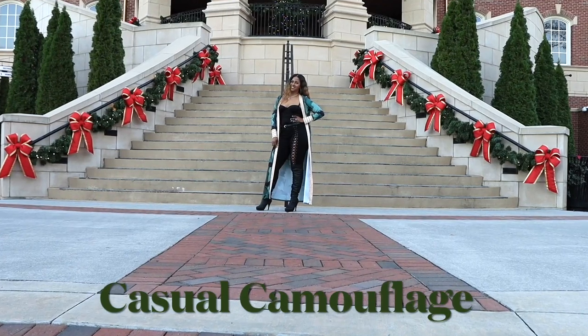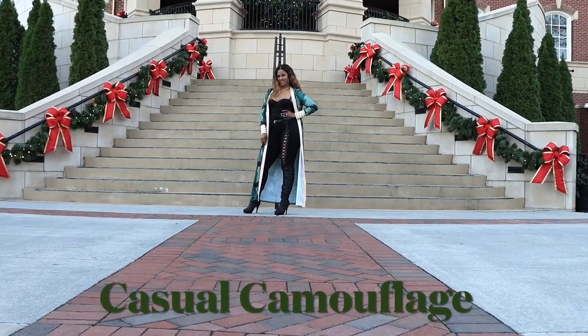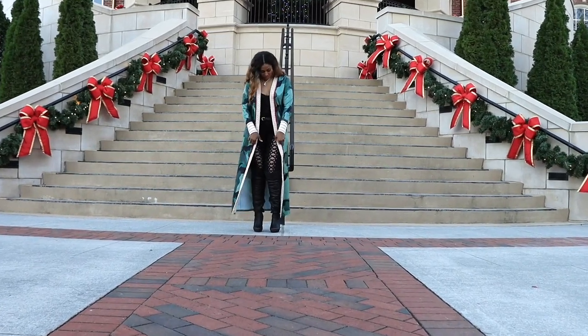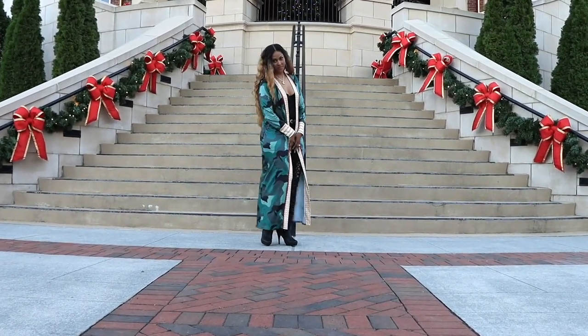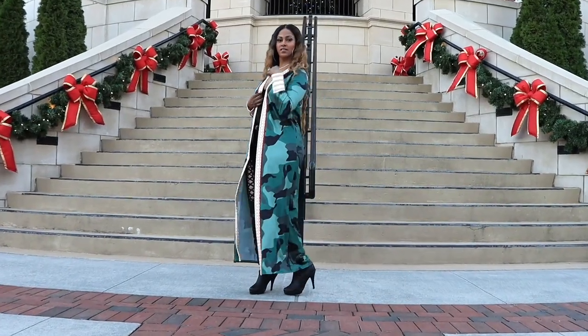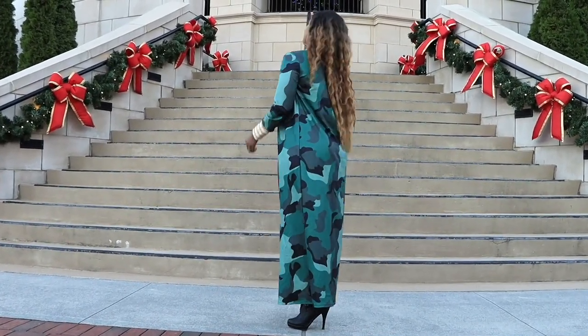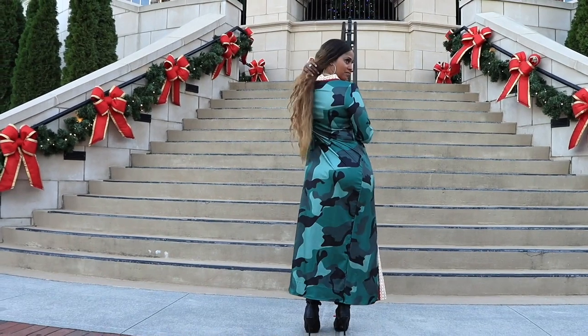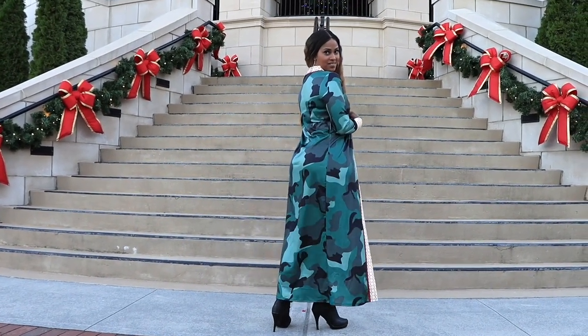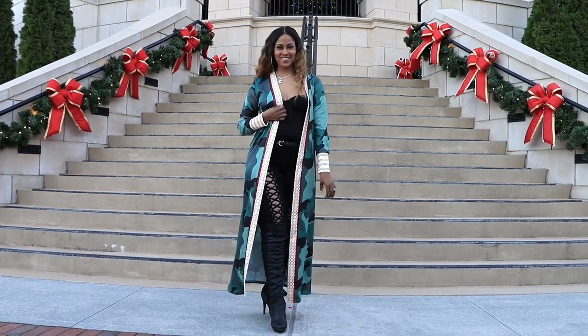Next up is this casual camouflage duster. It features a really cute trim around it and around the sleeves — the trim is red and beige. It's a really nice, comfortable duster. This one's a little thin as well, but I think it's super cute especially if you're wearing a sweater and jeans. I think it'll be perfect. This is in a medium as well.